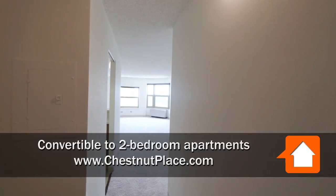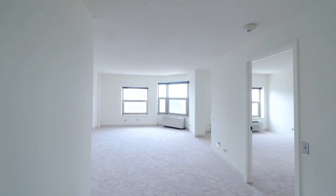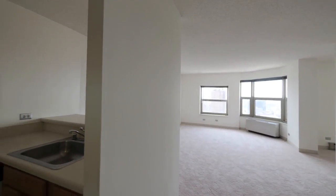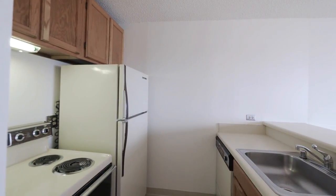Welcome to Chestnut Place Apartments. We are touring our convertible 27-H apartment today. Very spacious, with a large closet here at the entryway. We have a beautiful unobstructed view facing west. Here we have our galley kitchen with a breakfast bar looking over into the living room.